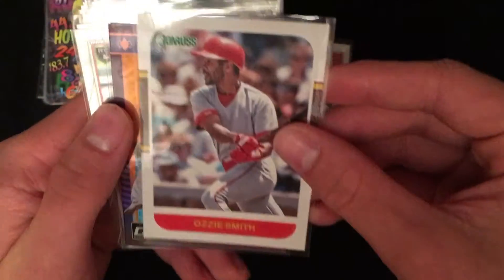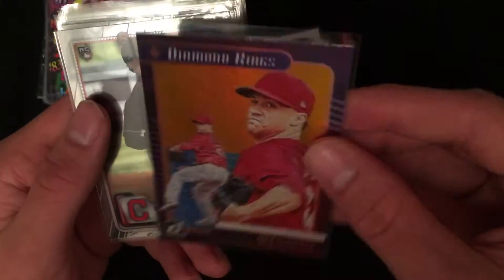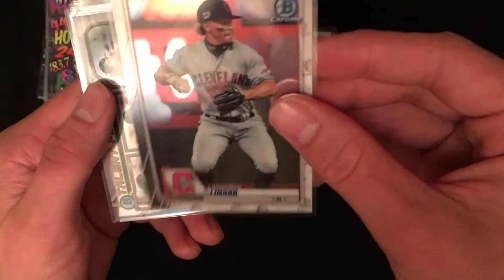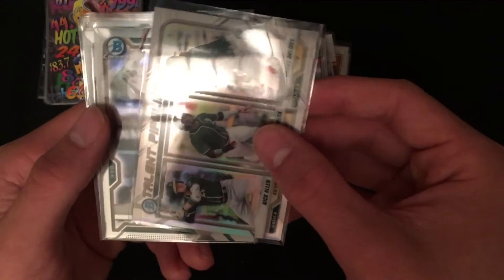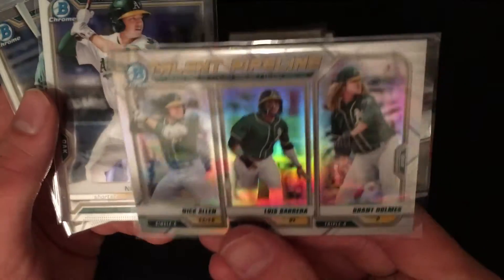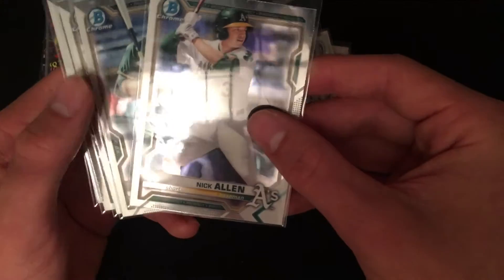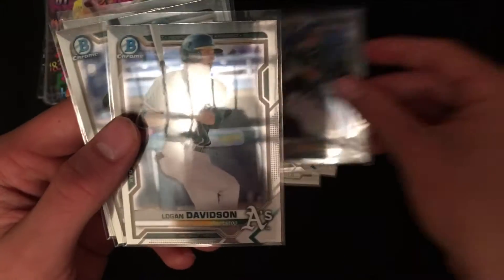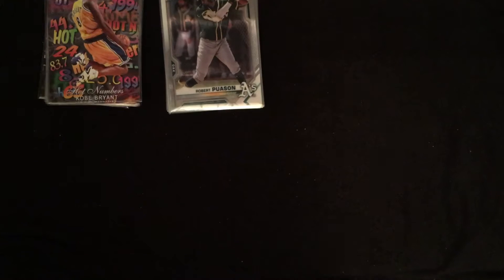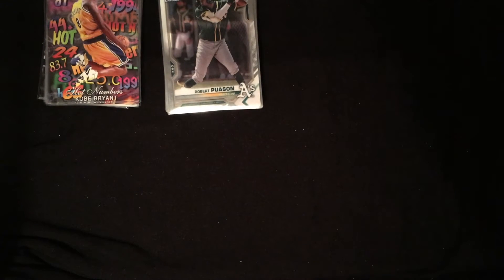All this right here is Topps Heritage. We've got Lou Brock, then some Donruss — Yadier Molina, the Lou. Ozzie Smith, Jack Flaherty with orange background, not numbered. Logan Allen Bowman Chrome rookie, Francisco Lindor Bowman Chrome. Then we've got some 2020 and 2021 pipeline talent for the A's — Nick Allen, Logan Davidson, another Logan Davidson, Tyler Soderstrom, and Robert Puason, who was one of their top prospects.